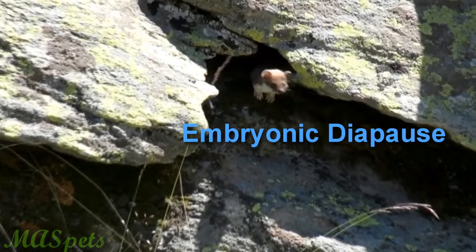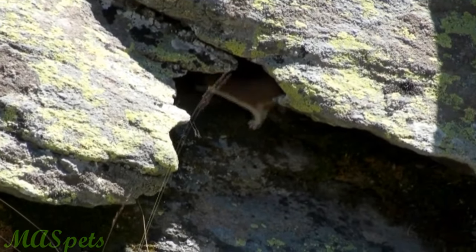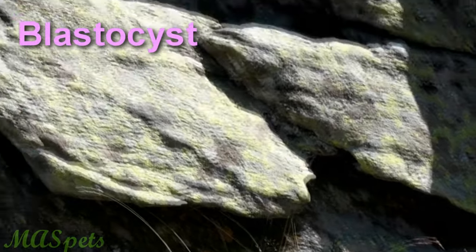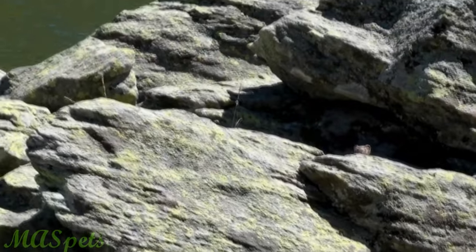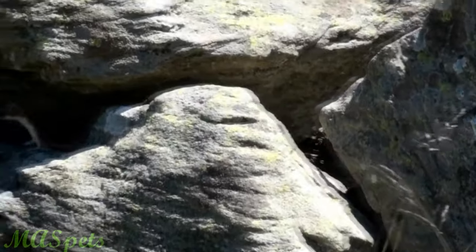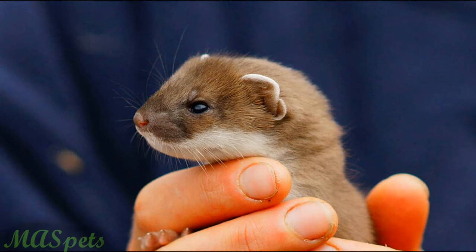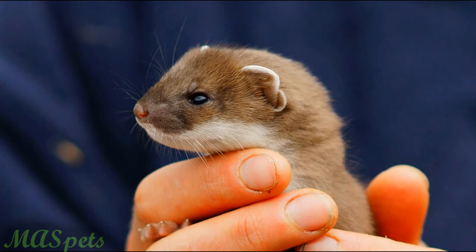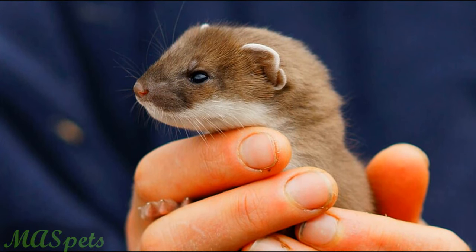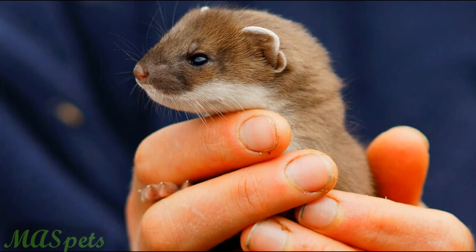This means that after mating, the stoat develops a fertilized embryo that develops into a fluid-filled ball called a blastocyst, which stops growing and remains in the uterus for 8 to 9 months. The embryo resumes growing in August after it is successfully implanted. Even more shockingly strange, stoats can become pregnant as early as 17 days old, when they are blind and helpless, and eventually successfully give birth.